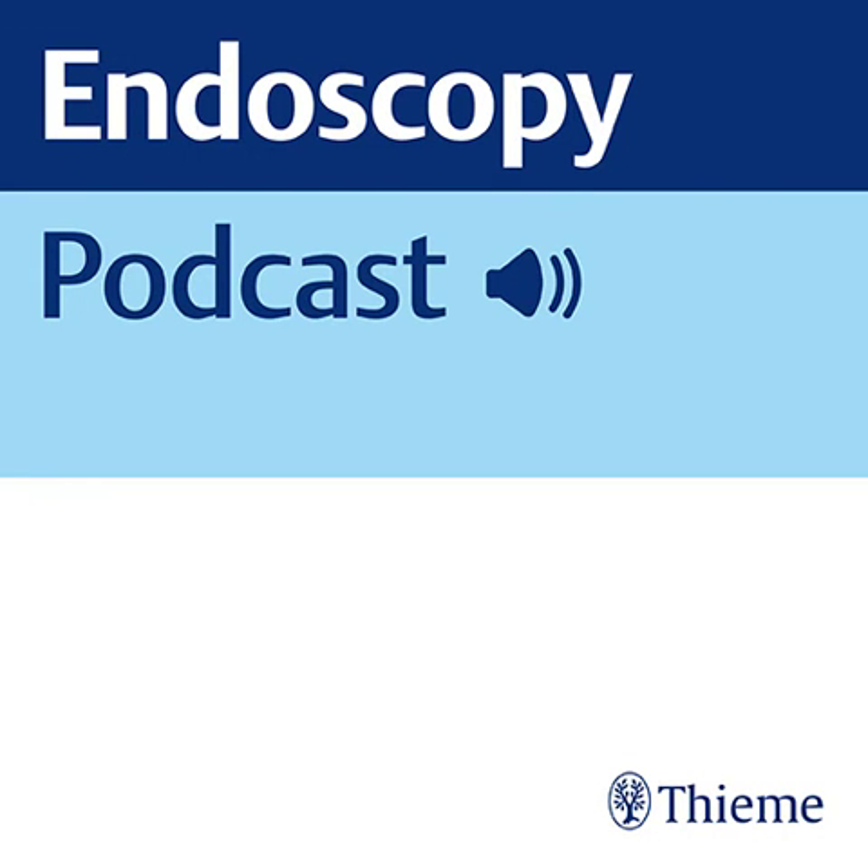Bowel Preparation for Colonoscopy. European Society of Gastrointestinal Endoscopy ESGE Guideline, Update 2019. Introduction.